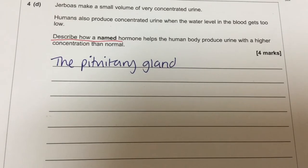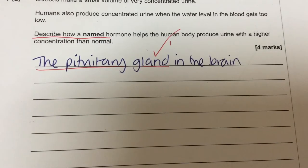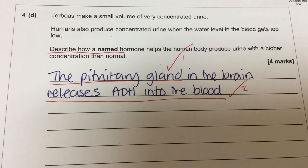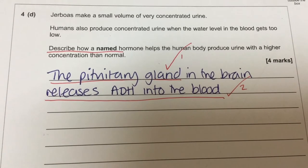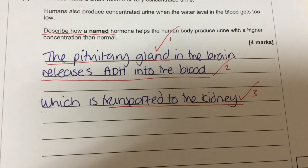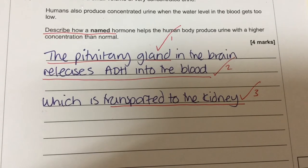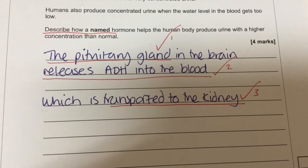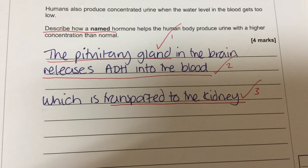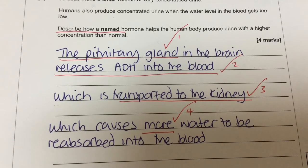The first thing we're going to say is that the pituitary gland in the brain releases ADH — anti-diuretic hormone — into the blood. The pituitary gland is considered a master gland, so if you're ever stuck, that's your best guess. The mark that most students didn't get was that the ADH was transported to the kidney. And at the kidney, for the fourth mark, we just needed to say: which causes more water to be reabsorbed into the blood.